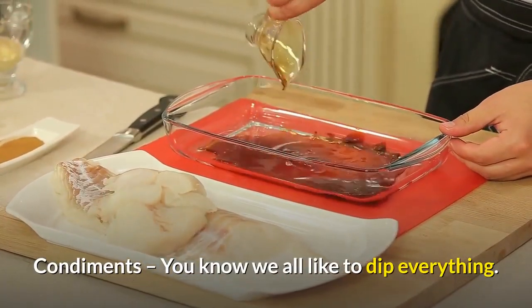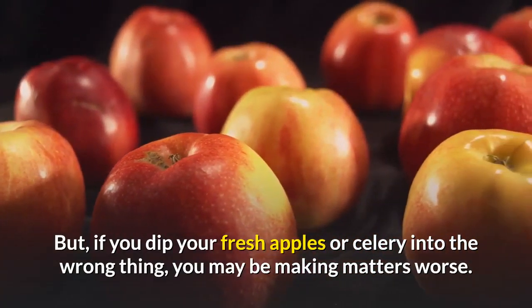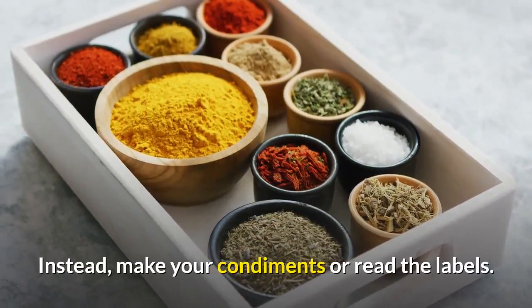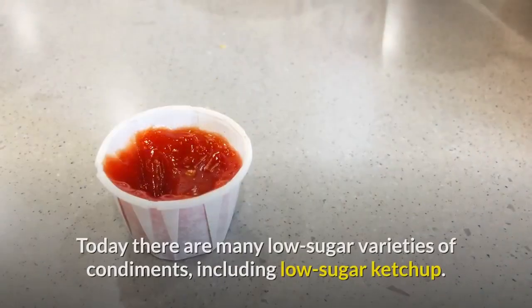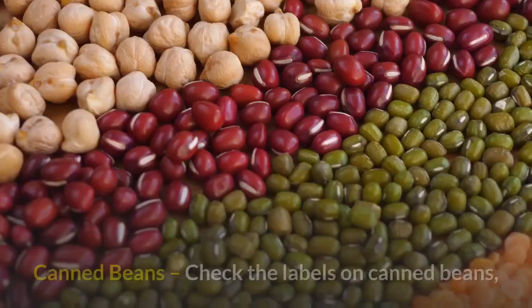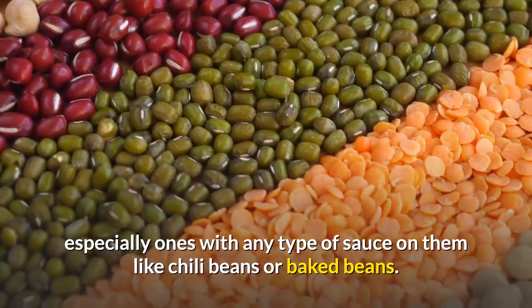Plus, you can make your own bread to avoid additives and sugar that can harm your health. Condiments — we all like to dip everything, but if you dip your fresh apples or celery into the wrong thing you may be making matters worse. Instead, make your own condiments or read the labels. Today there are many low-sugar varieties of condiments, including low-sugar ketchup.